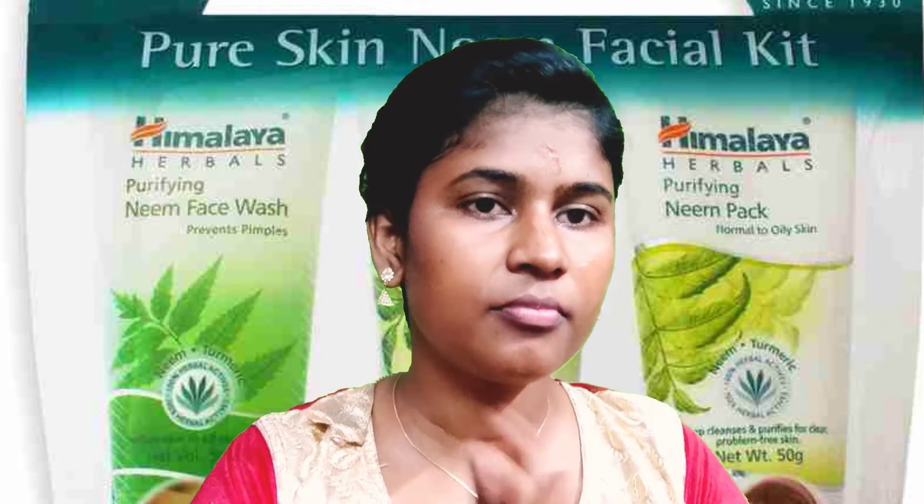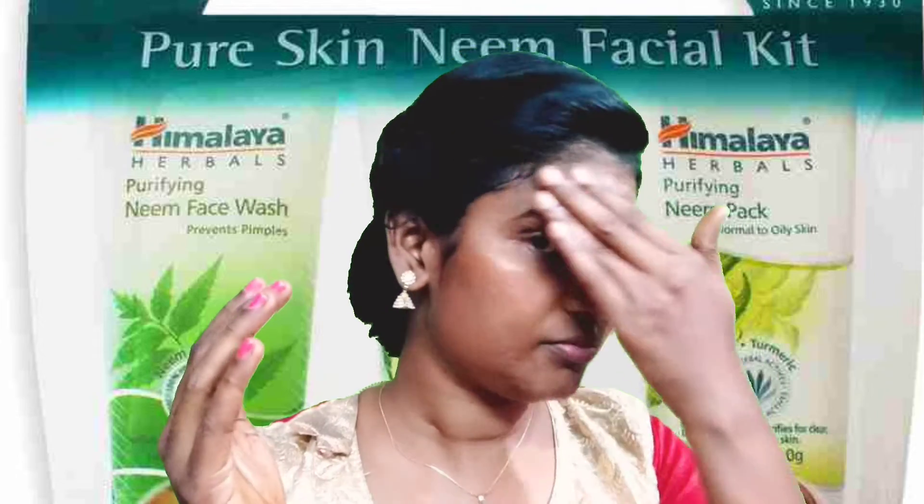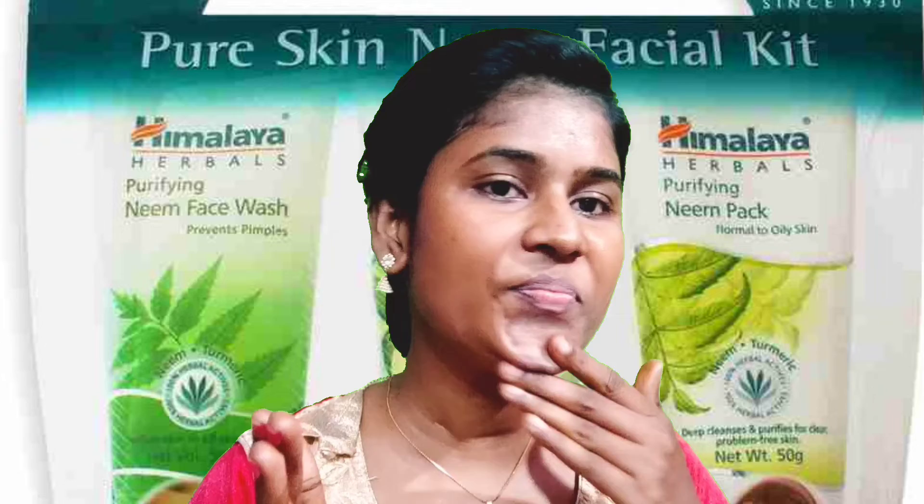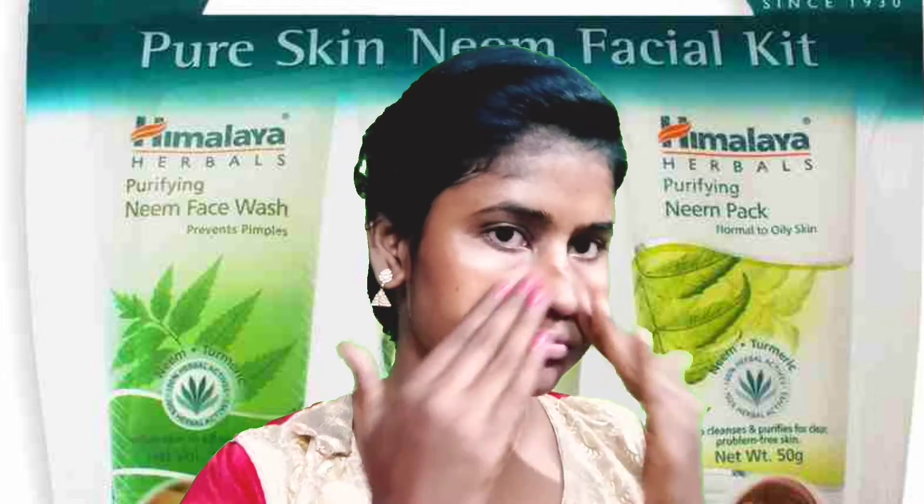How do you use it for pimples? If you are using oily skin, you are using this face wash.